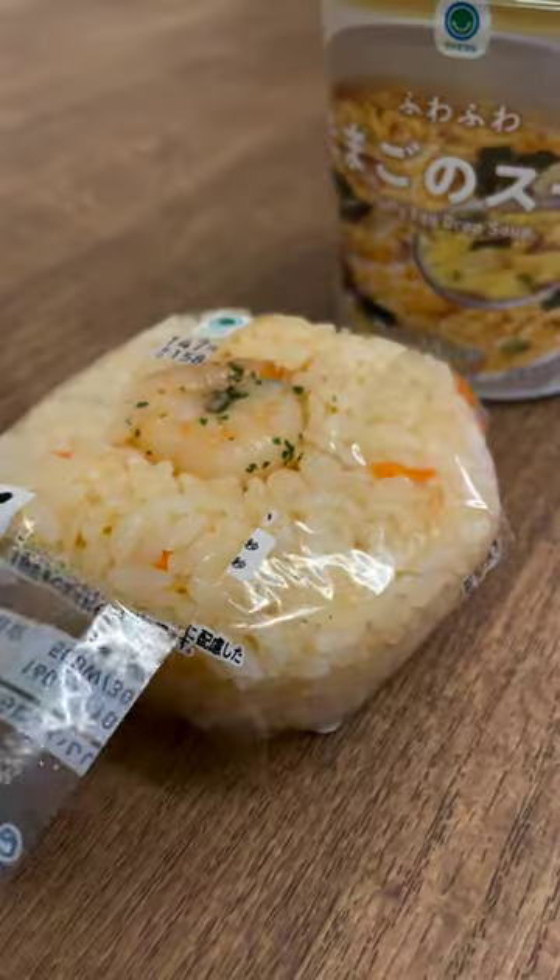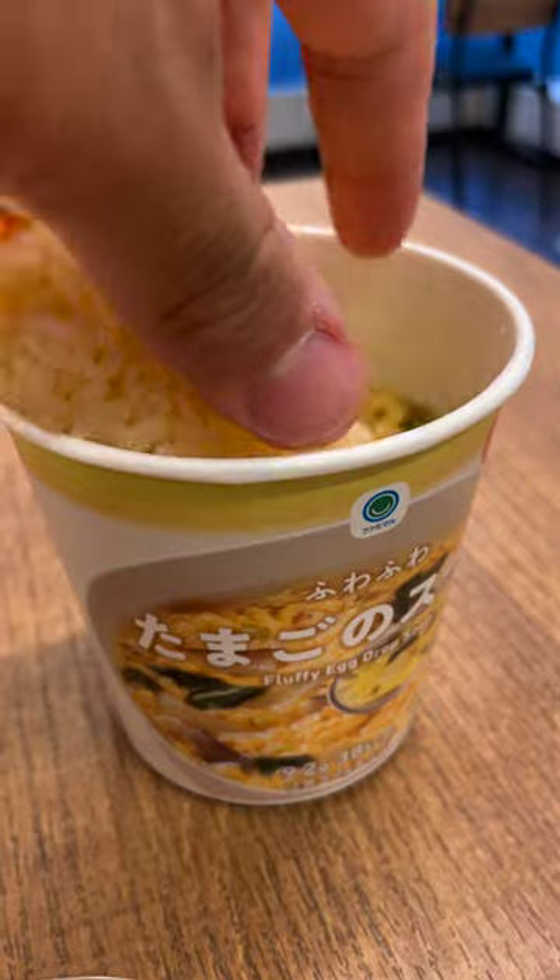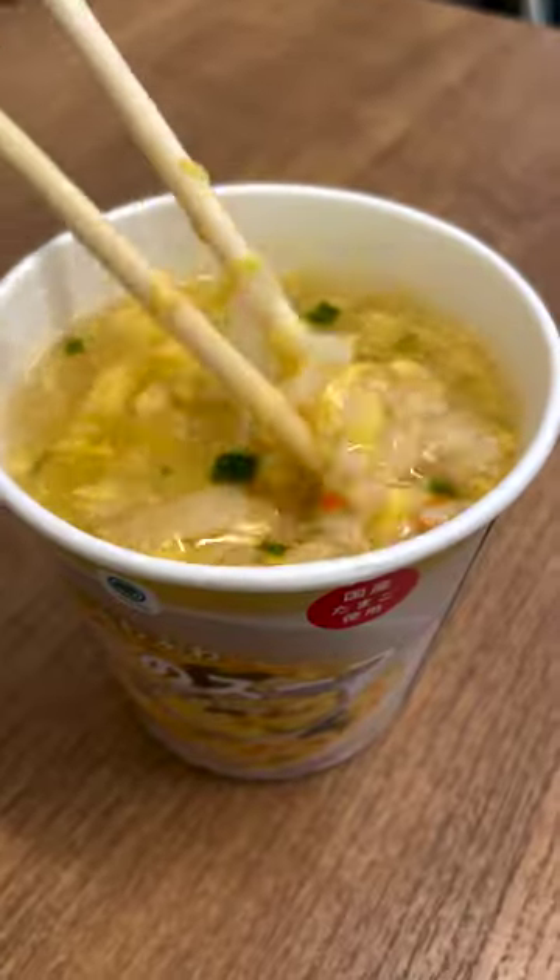Now there's no denying how delicious this meal is. The soup was good, the rice was flavorful, I had no complaints about the food. My only concern was that they gave me chopsticks and not a spoon.